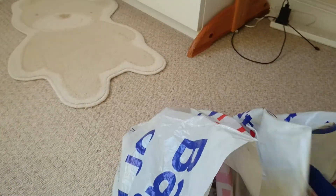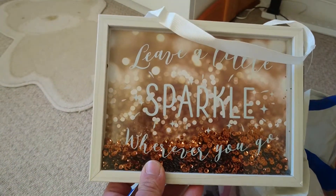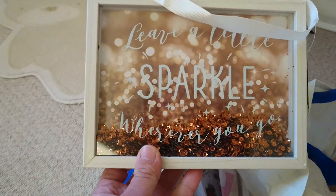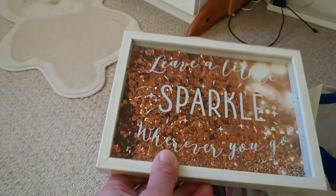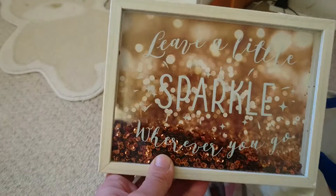Next thing I got was I finally found one of these 'love a little sparkle wherever you go' signs that everyone's been hauling. I don't know where I'm going to put it but I wanted one of them.